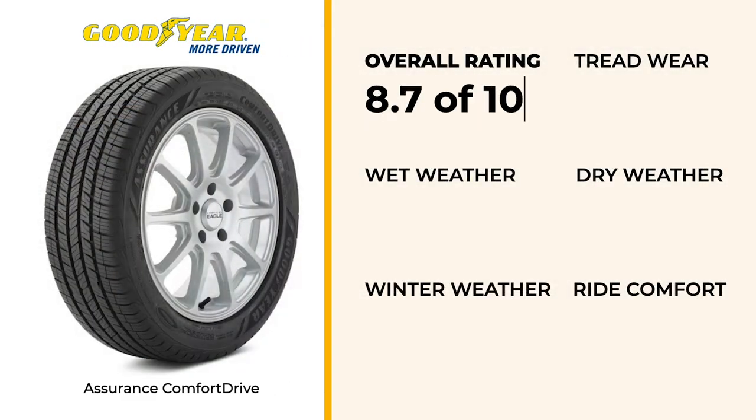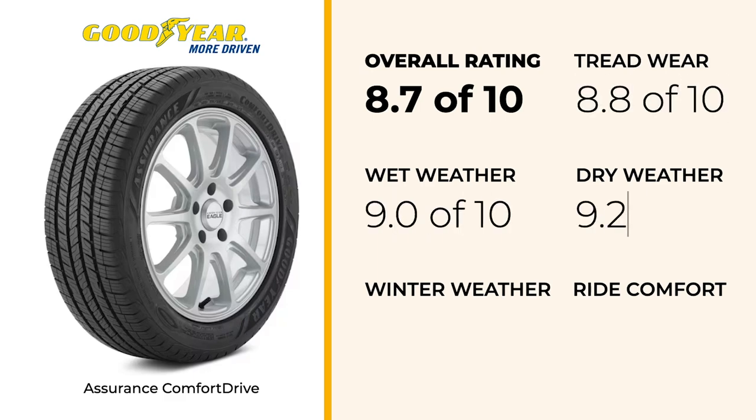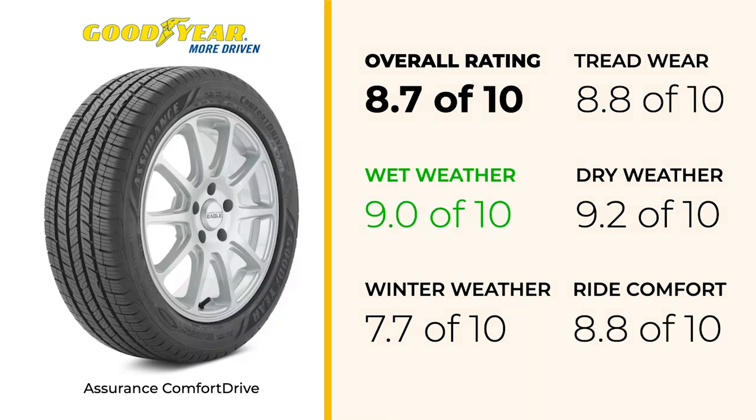The Goodyear Assurance Comfort Drive lives up to its name, performing admirably among the top All-Season Tires we've reviewed. In wet conditions, it scores an excellent 9.0, placing it near the top of our list for rain performance. Its dry performance is even better, scoring a 9.2, which ranks it among the best in our group for dry handling and braking. When it comes to winter driving, the Comfort Drive scores a respectable 7.7.